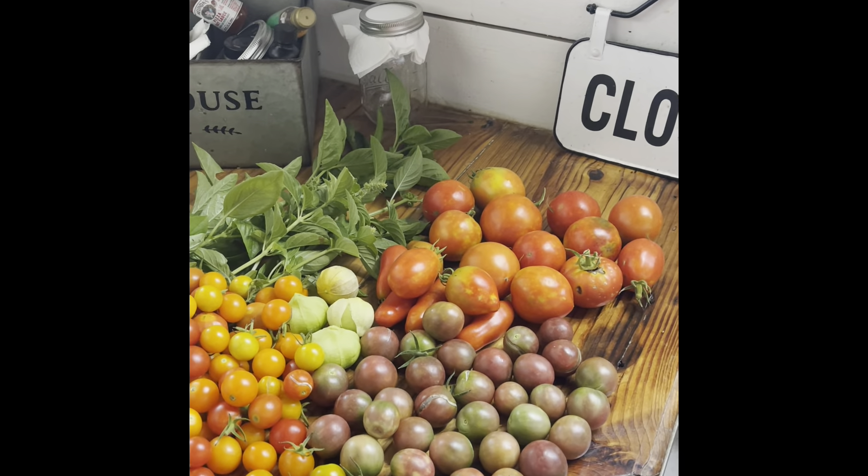Okay, so we are at harvest number six. We just got harvest number five about four or five days ago, and we are loaded down with tomatoes today. We've got our variety of tomatoes — just different varieties. These are tomatillos. We've got some basil that I harvested — I'm going to dry that out for spices for cooking — and a little bit of okra.